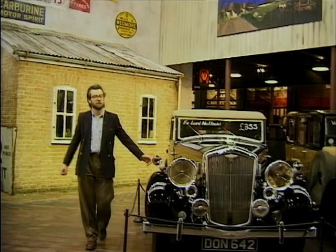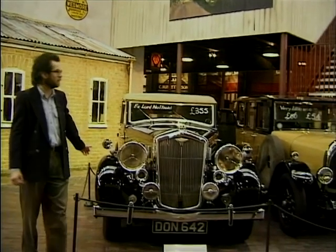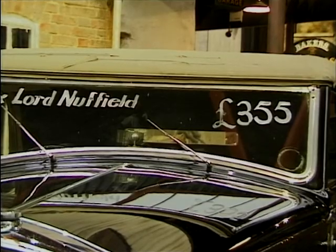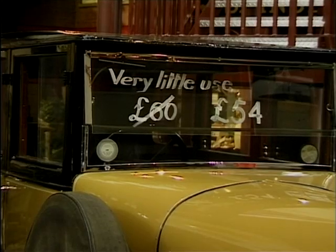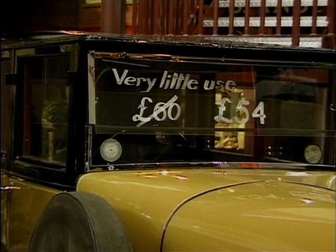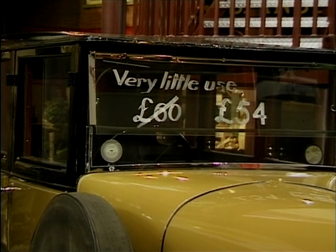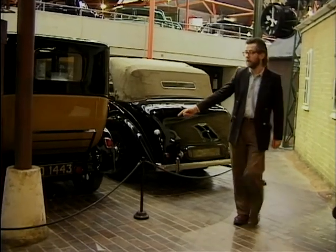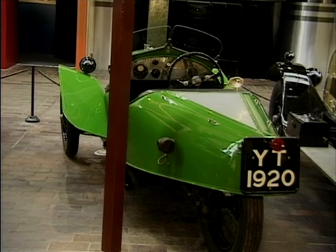As business improved, the enterprising proprietor would take to selling second-hand cars, and here we have a selection — very reasonably priced, don't you think? On sale here we have a Wolseley, a Bean, and a three-wheel Jap-engined Morgan.